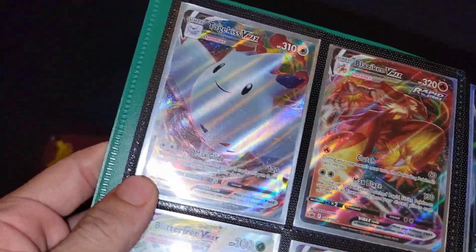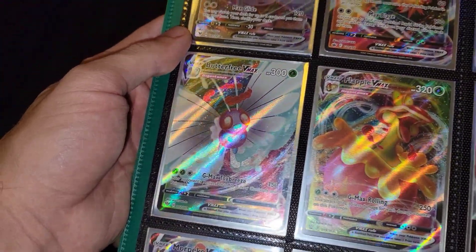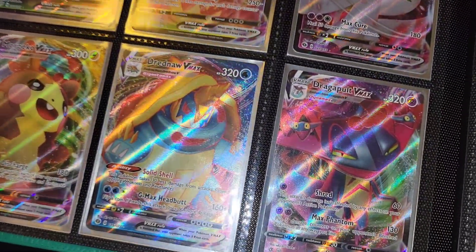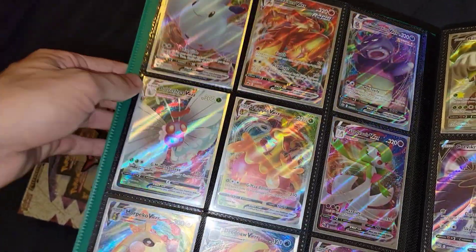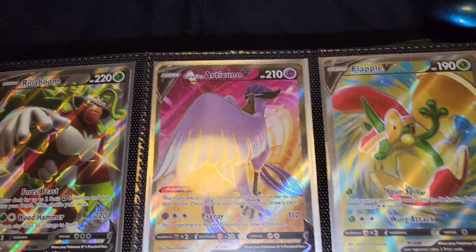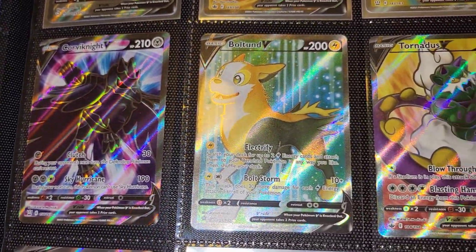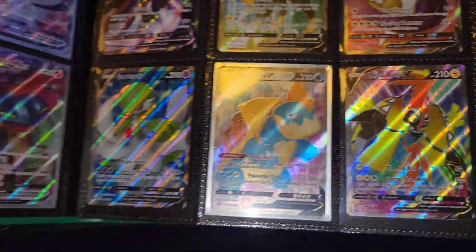Going on to the next page, we got some V Maxes: Togekiss V Max, Blaziken V Max, Slowking V Max, Butterfree V Max, Appletun V Max, Gardevoir V Max, Morpeko V Max, Dreadnaw V Max, and a Dragapult V Max. Just a regular V Max page but pretty beautiful with all the V Max cards. Then we got some V full arts: Rillaboom V, shiny Rillaboom V full art, Galarian Articuno full art, Appletun V full art, Corviknight V full art, Boltund V full art, Tornadus V full art, Gardevoir V full art, Dreadnaw full art, and Tapu Koko.